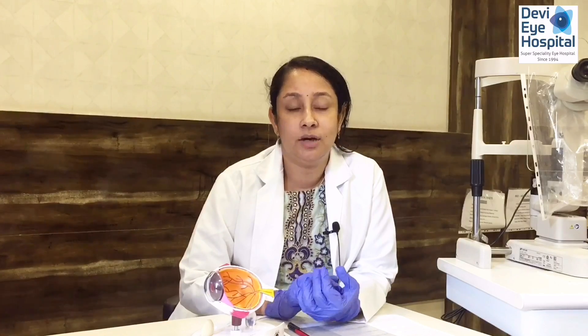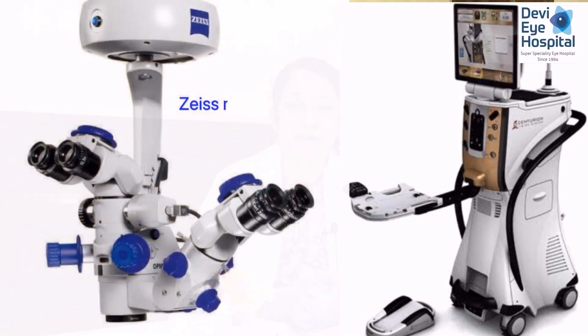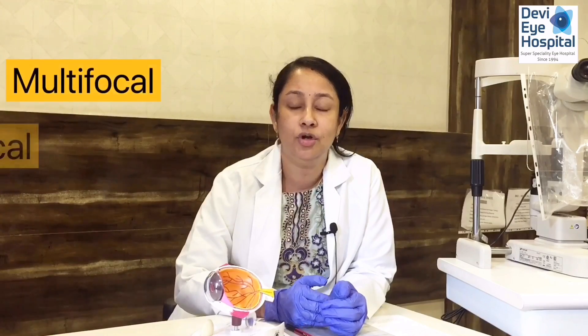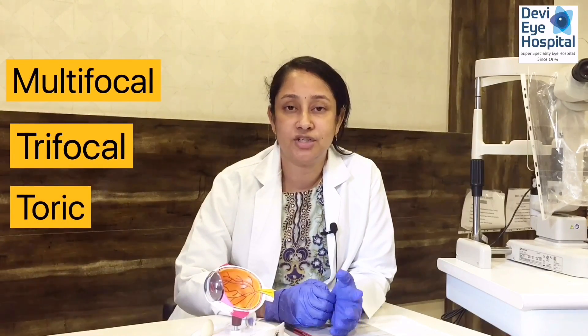If you have any blurring of vision or any of the above-mentioned symptoms of cataract, please come to Devi Eye Hospital, where we have the latest technology including the Centurion phacoemulsification machine and the Zeiss microscope. We also have all specialized lenses tailored to different visual outcomes as per your expectations, including multifocal, trifocal, and toric lenses. You can reach us for more information.